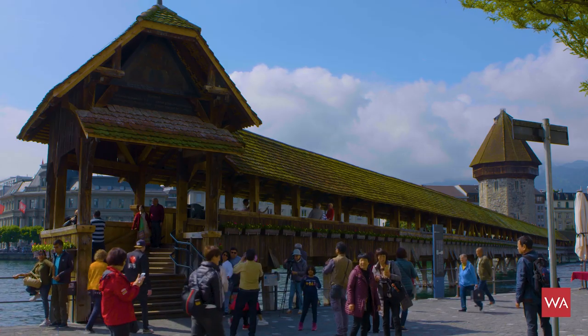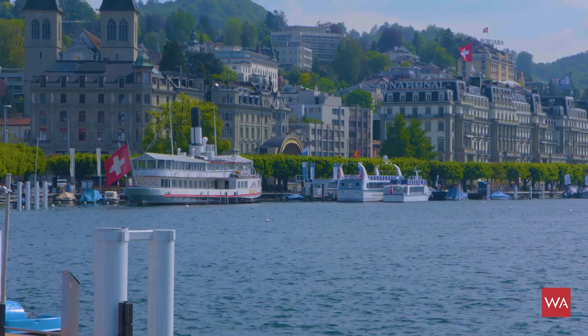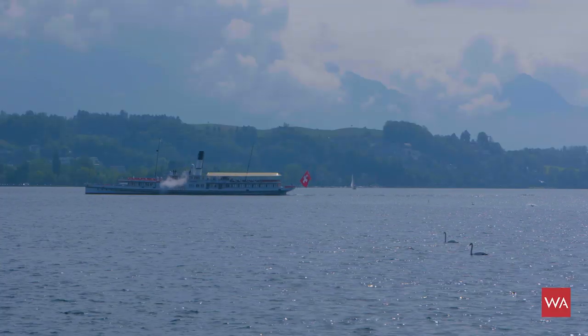Welcome everybody. I'm Alexander Lins, head of content of watchadvisor.com, and today I'm welcoming you from Lucerne, the heart of Switzerland, at Lake Lucerne — the Vierwaldstättersee as they call it here in Switzerland.